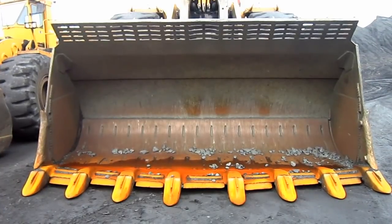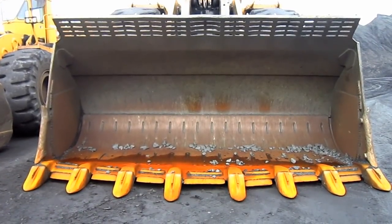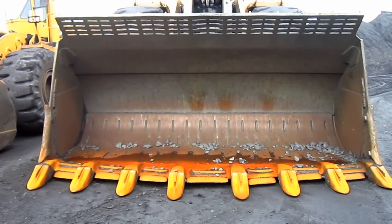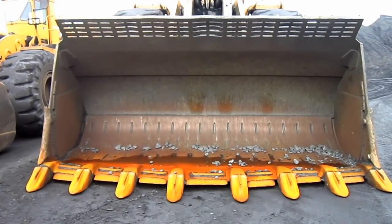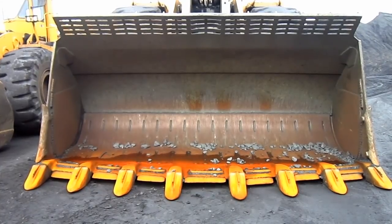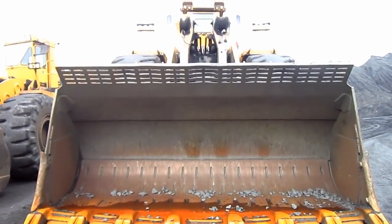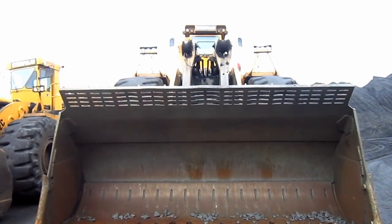The 994 was available from Caterpillar with bucket sizes ranging from 13 to 26 cubic yard capacity, depending on what the customer preferred. However, Caterpillar also offered an optional high-volume 40 cubic yard bucket for coal loading.